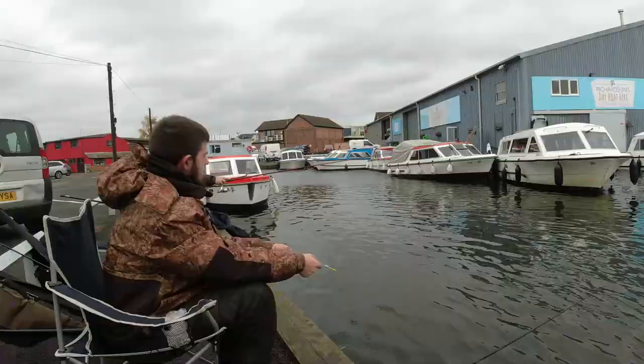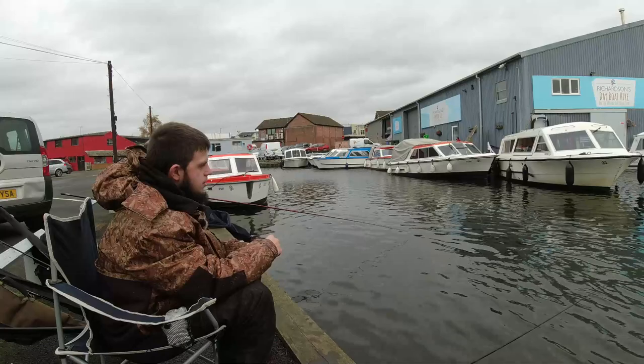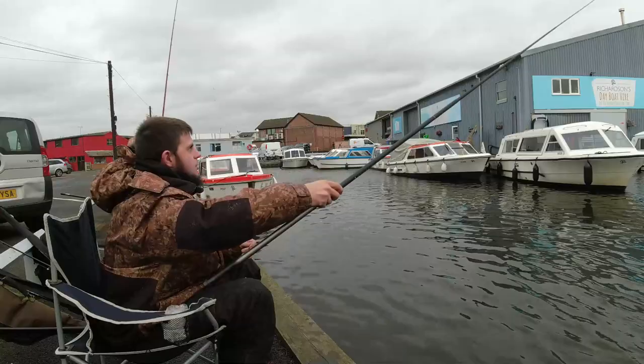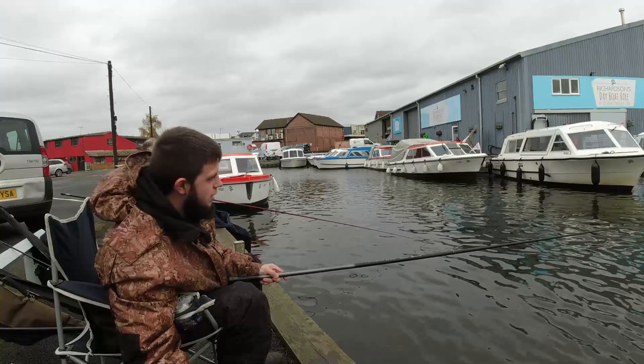Right, so we've actually moved from the centre of Wroxham and we're now in Richardson Boat Yard. Now this place is not always going to be available to fish and they are going to stop the fishing soon, so I wouldn't hassle them. But I'm having my first ever go on a whip - I've never used a whip before and I know it's quite effective when going after roach and rudd, so we're just going to have to see what happens. I love the presentation and it's so easy to use.